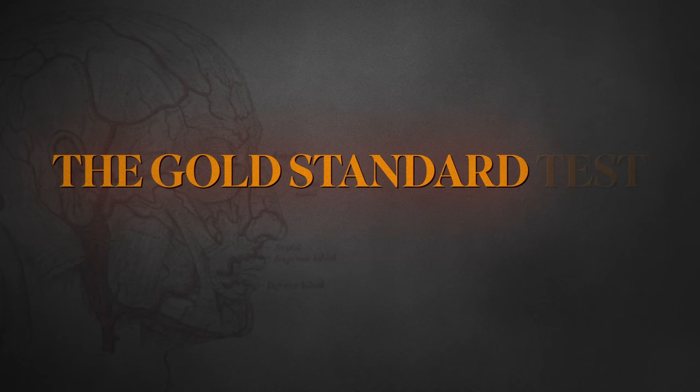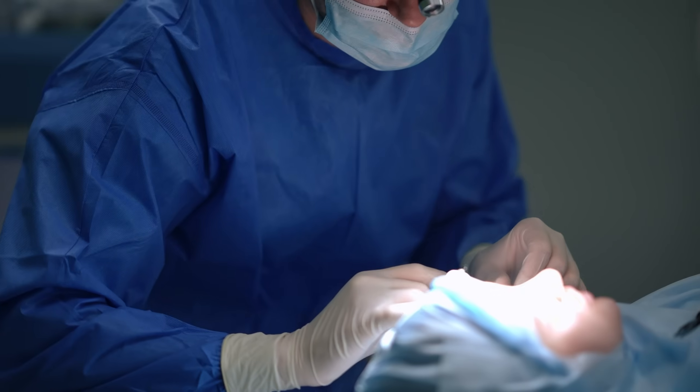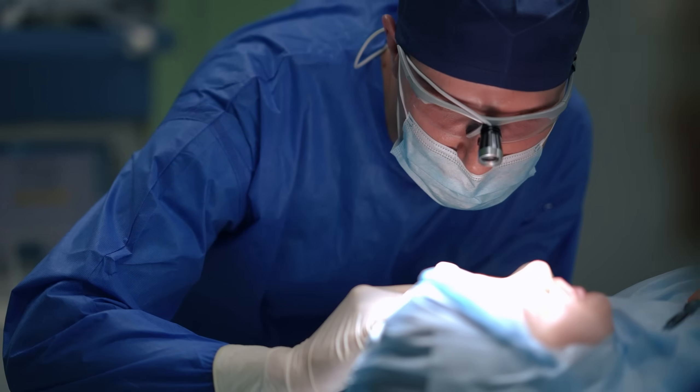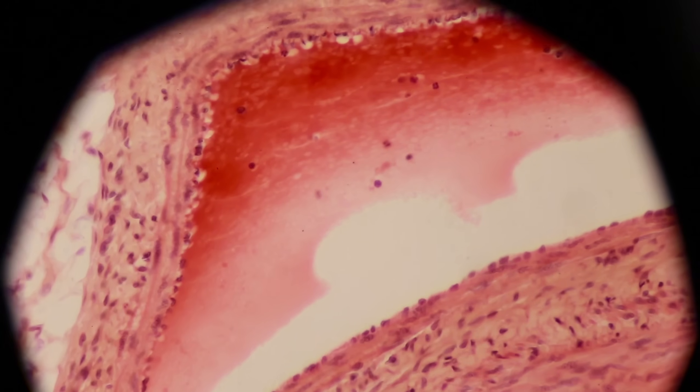The gold standard test that will confirm the diagnosis is the temporal artery biopsy. A surgeon will take a small piece of the artery and then we look under the microscope. If the vessel wall is inflamed, we will make that diagnosis.